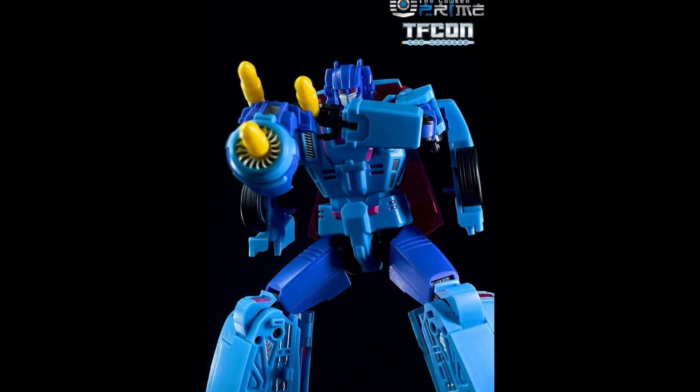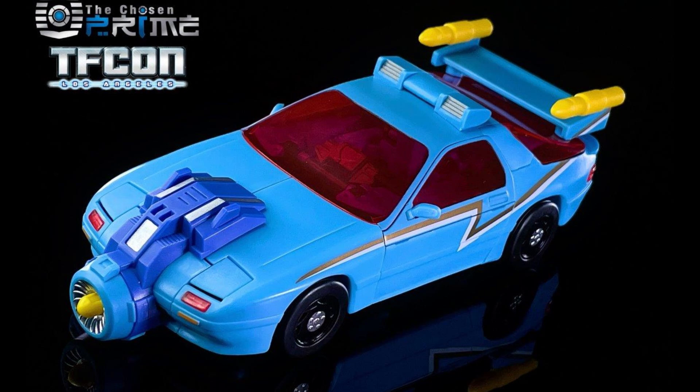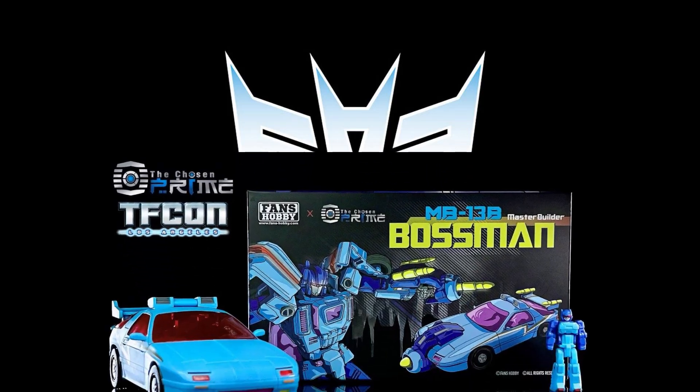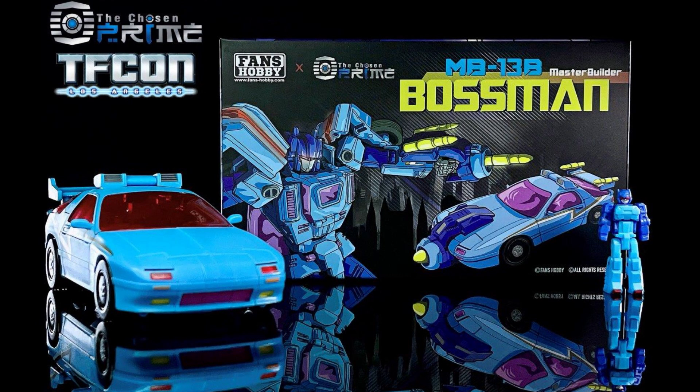It looks like Fans Hobby is going to be putting out a TFCon LA 2023 exclusive called the MB-13B Bossman. This is going to be limited to 600 pieces worldwide and it's going to be made just for TFCon Los Angeles. Of course, there's going to be places that are going to have this. Here it is in the alt mode, it does look pretty cool overall. I'm sure this mold was used for something else, because they're not going to make the mold just for 600 units - it's a repaint of something. I believe that's his Target Master on the right there, and of course Chosen Prime is involved with this. Pretty cool that they're making it and this is the exclusive.